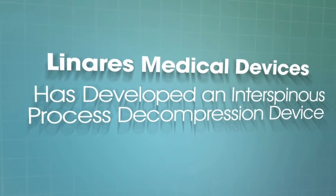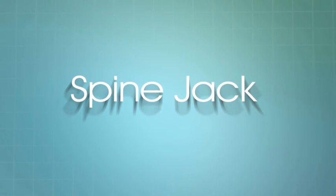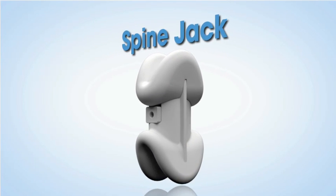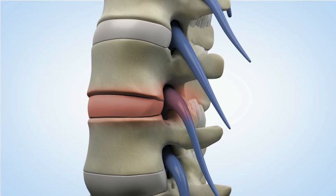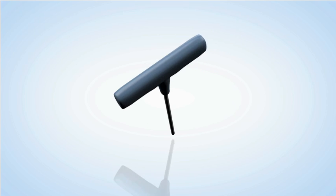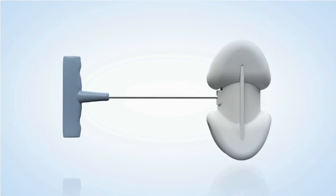Linares Medical Devices has developed an interspinous process decompression device called the Spine Jack that can easily and noninvasively be placed between successive spinous processes in order to relieve the pressure on the nerve roots and pain associated with spinal stenosis in many patients. It has the added feature of an adjustment mechanism that allows it to be further extended even up to years after initial placement if the need arises.